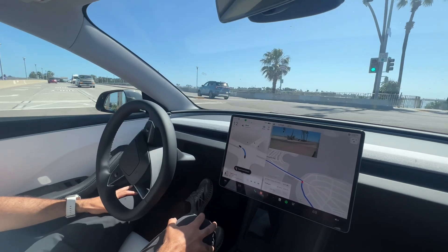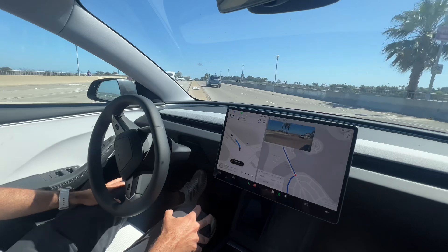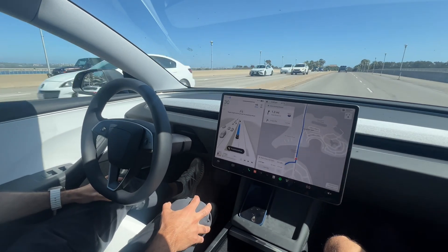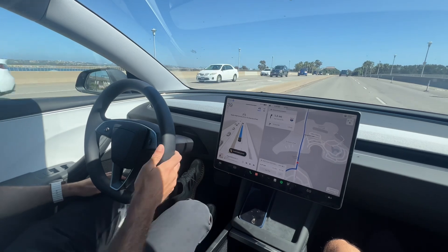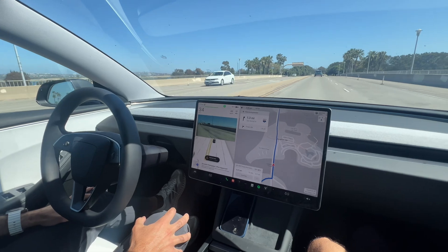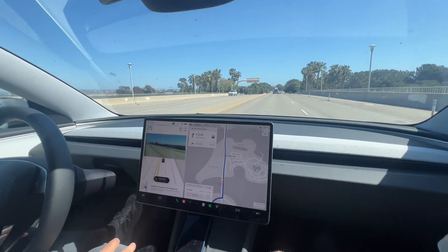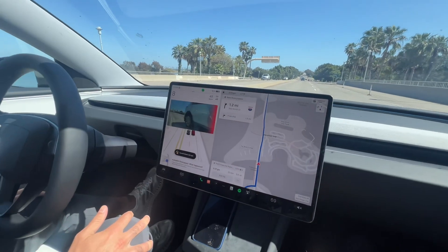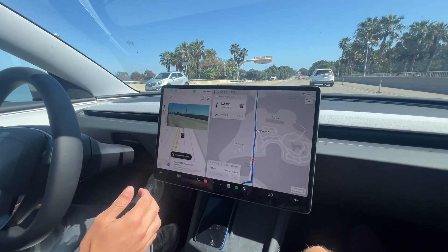It's doing a left-hander here and then it should speed up. You can see the speed there on the center screen — 45 is the max speed, it's a 45 speed limit. And there we go. Now it's going to change lanes to the right automatically. It's letting that car go in front, so it's slowed down to three miles an hour.